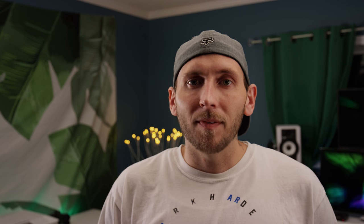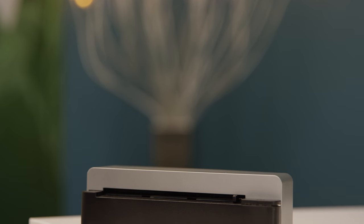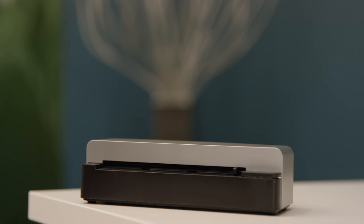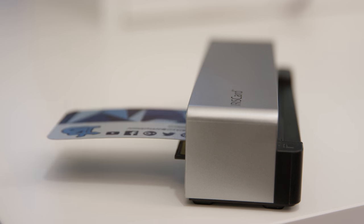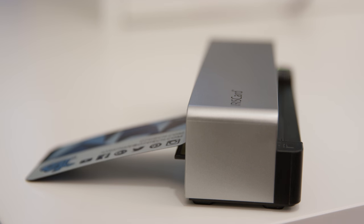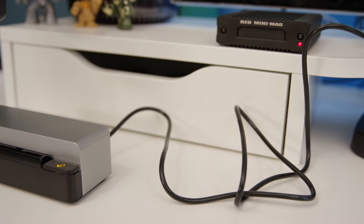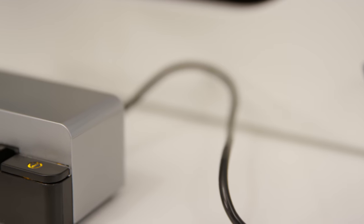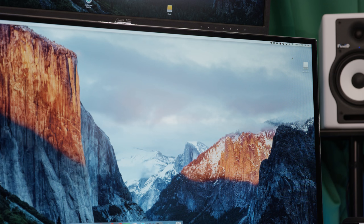If you have a guy that attends a lot of conferences like CES or NAB, or travels a lot and collects tons of business cards cluttering your house, this item is for him. It's called the IRISCard Anywhere 5, made by Canon — a wireless business card scanner with a rechargeable battery and a micro SD card slot. It's incredibly simple: just slide your business card through and it saves the document to the SD card or onboard memory. I definitely suggest getting an SD card since the onboard memory is minimal.